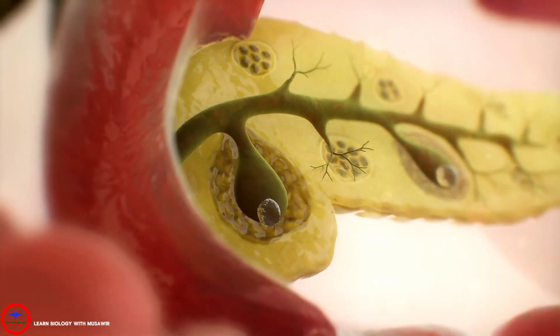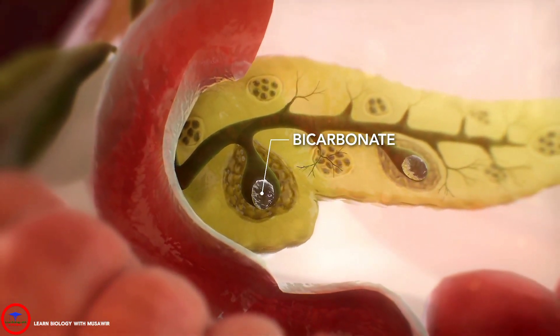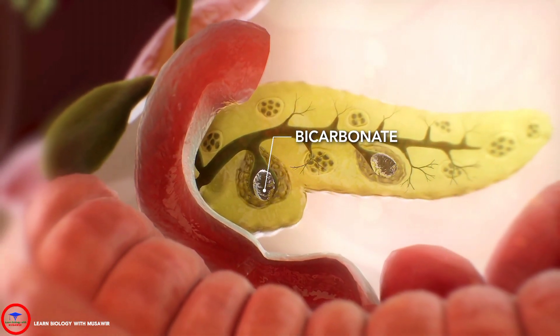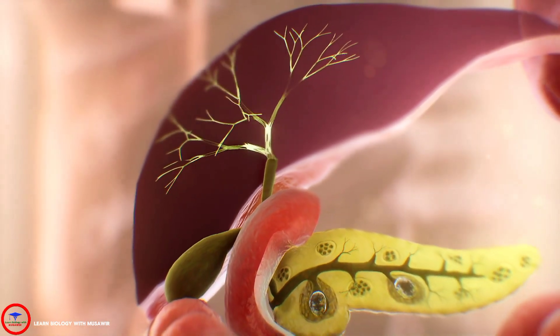The pancreas and bile secretions are critical for digestion. A healthy pancreas produces the body's natural antacid called bicarbonate, as well as the digestive enzymes critical for digesting what we eat. This includes fats, carbohydrates, and protein. The liver makes bile, which helps this digestive process.